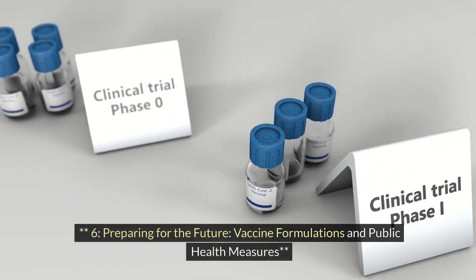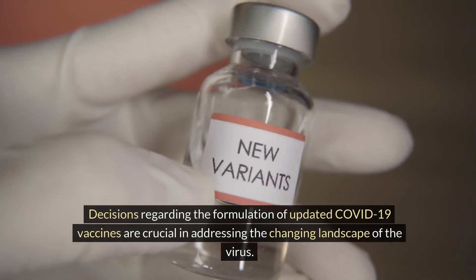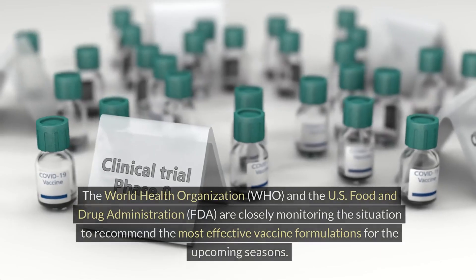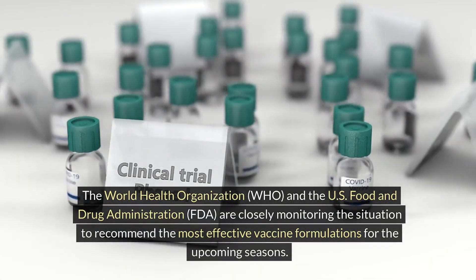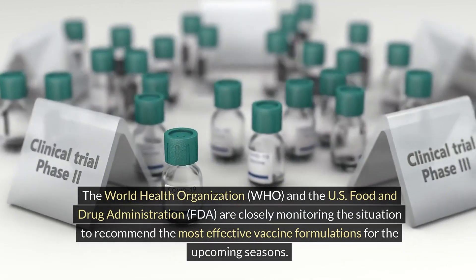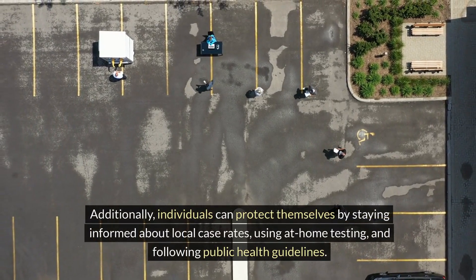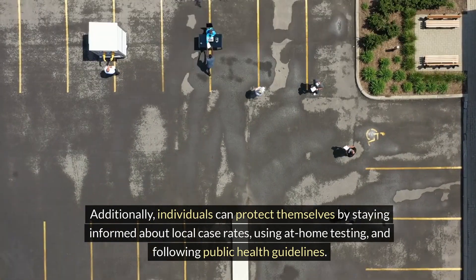Preparing for the future: vaccine formulations and public health measures. Decisions regarding the formulation of updated COVID-19 vaccines are crucial in addressing the changing landscape of the virus. The World Health Organization (WHO) and the U.S. Food and Drug Administration (FDA) are closely monitoring the situation to recommend the most effective vaccine formulations for the upcoming seasons. Additionally, individuals can protect themselves by staying informed about local case rates, using at-home testing, and following public health guidelines.